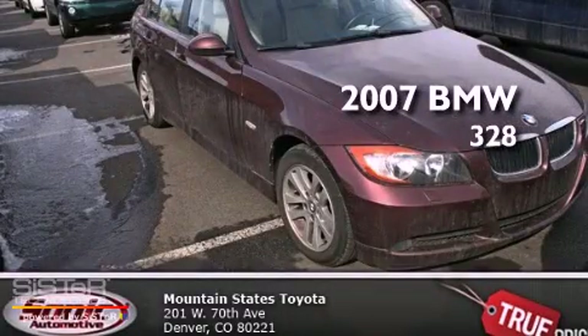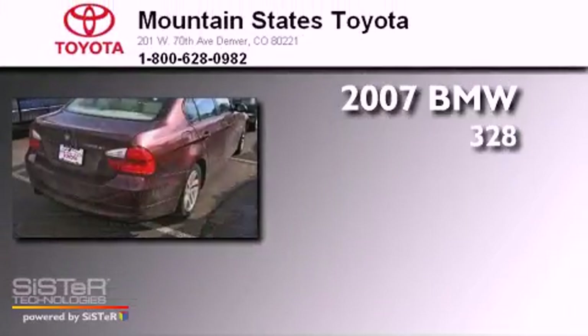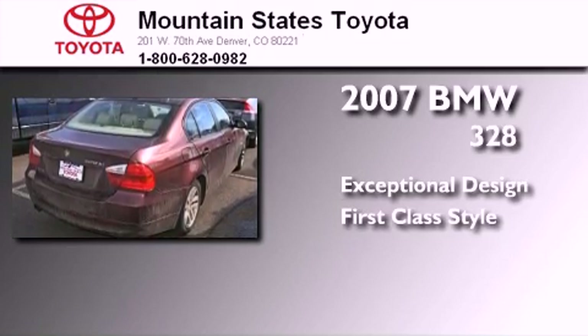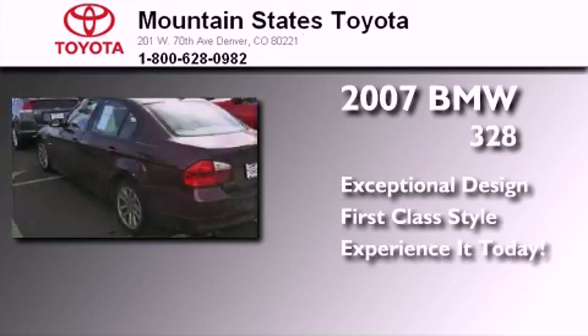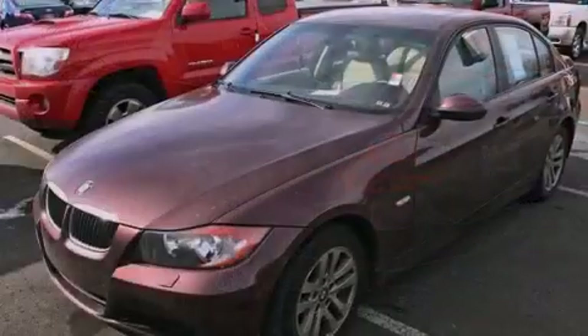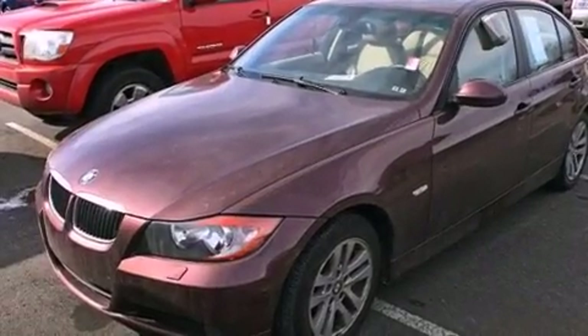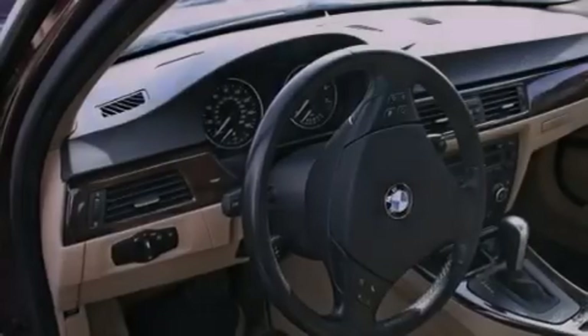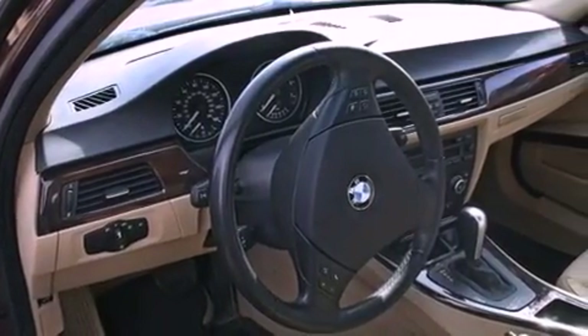This is a 2007 BMW 328. Features include a power moonroof, air conditioning with automatic climate control, cruise control, a CD player, a leather-wrapped steering wheel, a passenger side vanity mirror, and a traction control system.